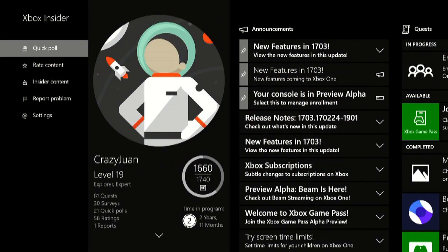Good afternoon, everyone. CrazyWan coming back at you, just going to do a quick little tour of the new Xbox Game Pass Alpha in the Xbox Insider Hub.